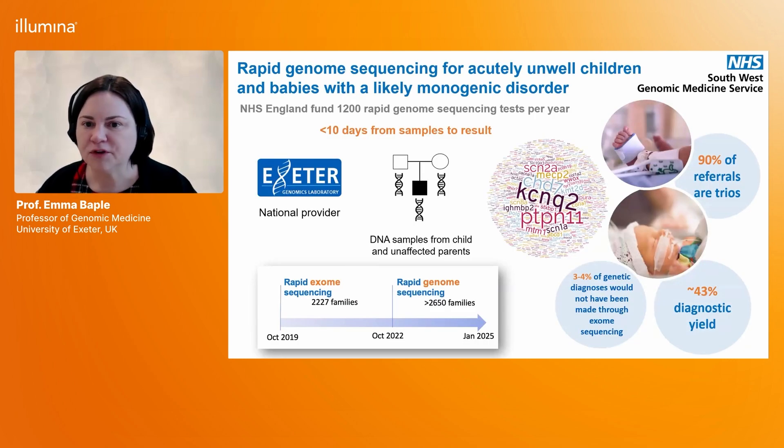Exeter is the national provider in England and NHS England funds 1,200 rapid genome sequencing tests per year — that means 1,200 children are able to be tested through this service. The turnaround time is less than 10 days from sample receipt, compared to a three-month or more turnaround for standard exome sequencing. We do what's called trio sequencing — samples from both unaffected parents and the affected child. Since the service was launched, more than 5,000 children and families have benefited, with a diagnostic yield of 43%.